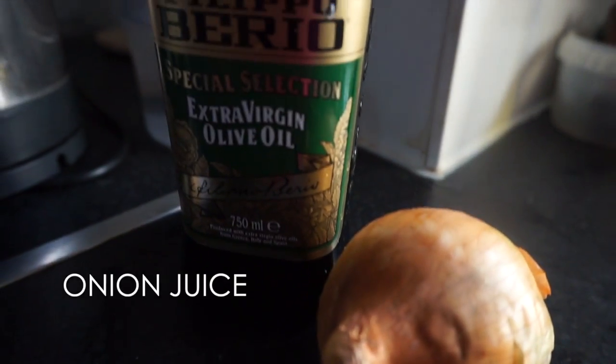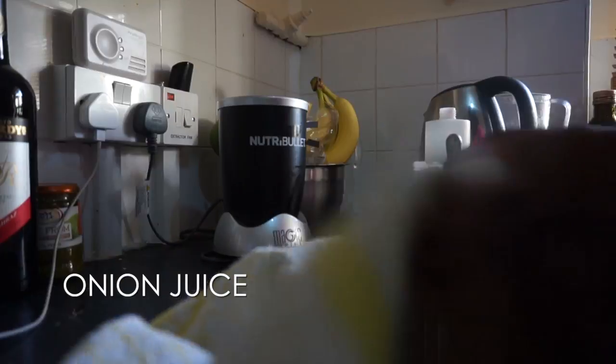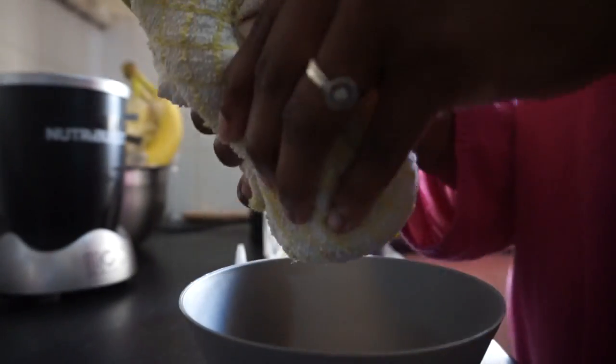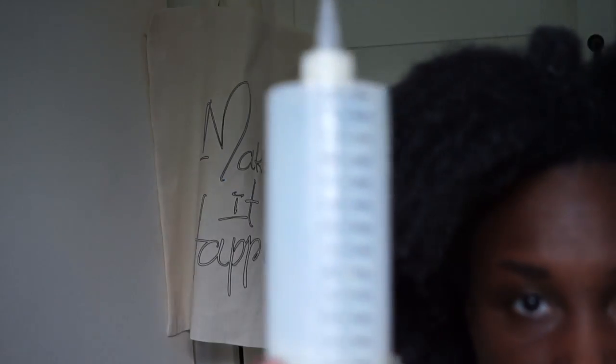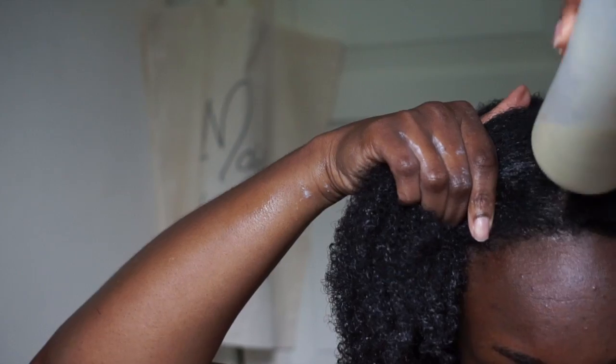One of the treatments I was doing for a while is onion juicing. This helps to promote new hair growth. I have a full video on this if you haven't already watched it. I leave it on for about 30 minutes, but for best results it should be done at least once a week for a minimum of two to three months.